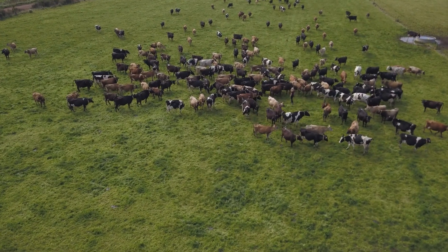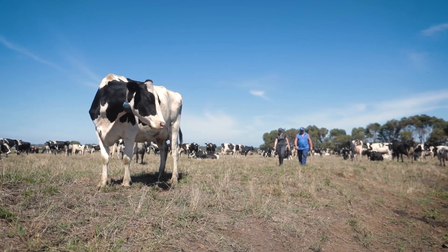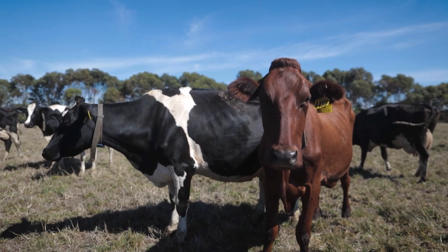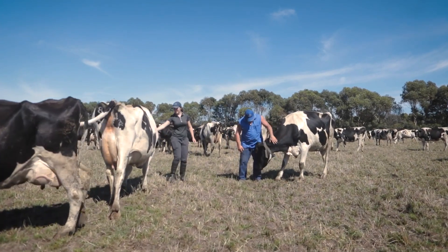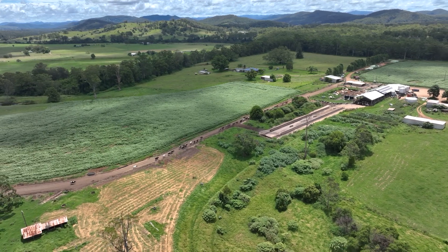Milk quality starts at the paddock when we go to bring our cows in. As soon as we head into that paddock we're looking for any cows that aren't in their normal place. If a cow's the first cow out usually and she's hanging back till last, it sort of signifies to us that maybe she's not feeling great, she's not healthy.